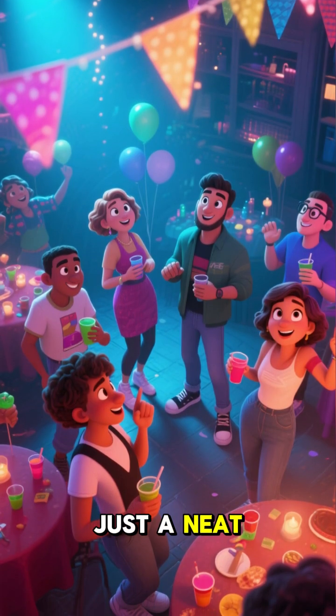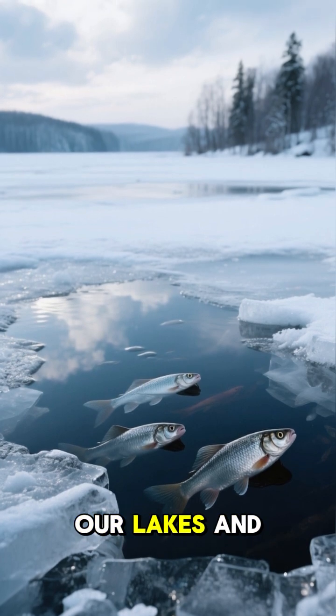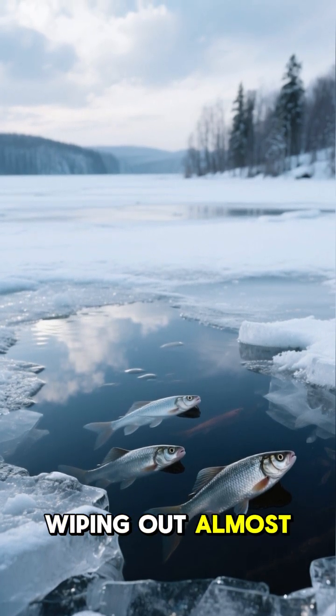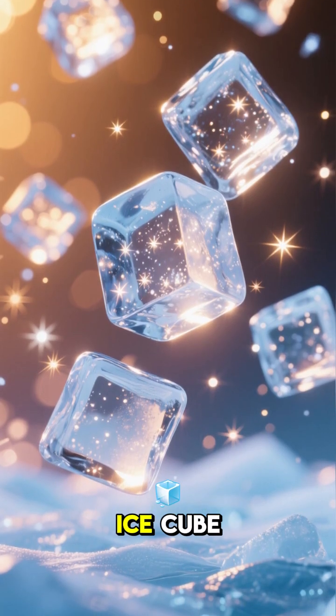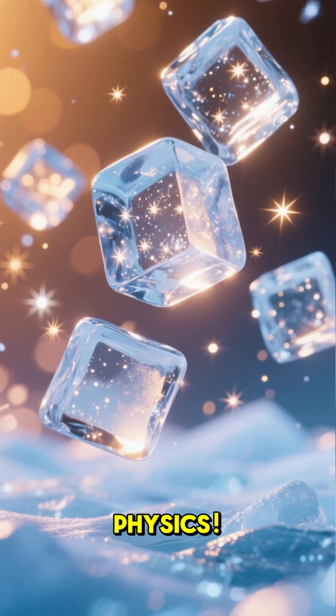And this isn't just a neat party trick. If ice were denser and sank, our lakes and oceans would freeze solid from the bottom up, wiping out almost all life within them. So the simple fact that your ice cube floats is actually a massive, life-preserving fluke of physics.